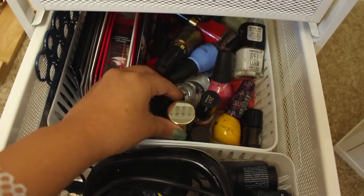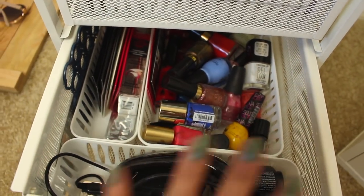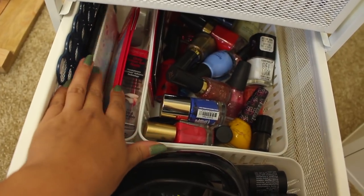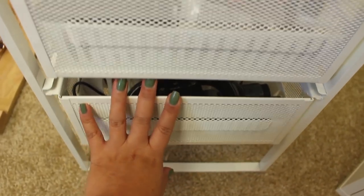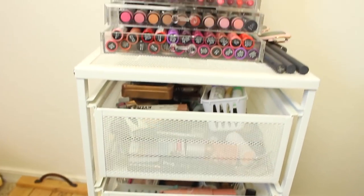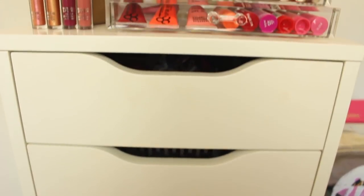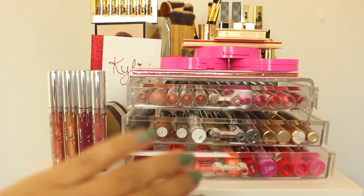I like to lay the nail polishes so I can see all the pretty colors. Over here I have nail stickers and stuff I haven't gotten to use yet — these are super cute. That's this little tower done. Now let's move on to the big guy. I'm sure you've seen the Alex 9-drawer by now — it was super pricey for me at least, but I made an investment and finally got it when we moved to Arizona.